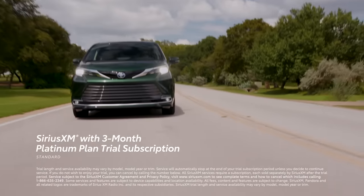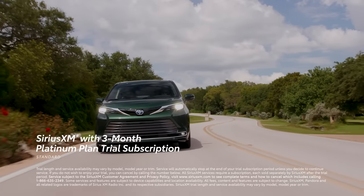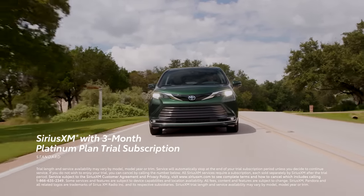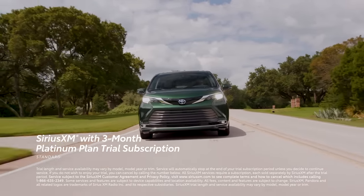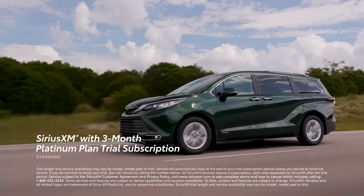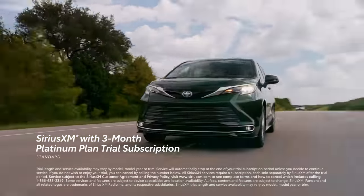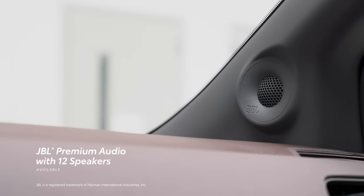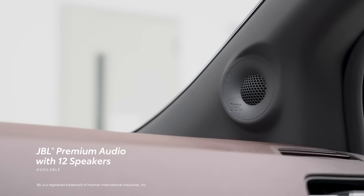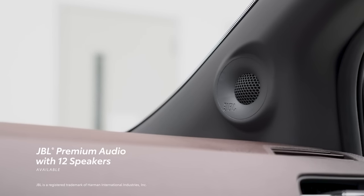Plus, there's a standard SiriusXM 3-month Platinum Plan trial subscription that includes over 165 channels available in-cabin, and even more on the SXM mobile app, making it easier than ever to enjoy not just ad-free music, but also sports, comedy, and more. And if the road trip playlist needs an extra sonic boost, an available 12-speaker JBL premium audio system delivers 1,200 watts of crystal-clear power.